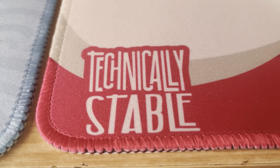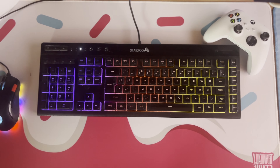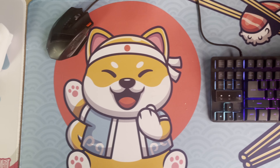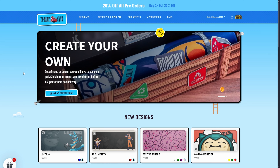When it comes to comfort, this desk pad is a game changer. If you spend a lot of time typing, using your mouse, or even writing by hand, this surface is comfortable and gives you the right amount of support. It's not just soft — it's definitely forgiving enough for long hours at your desk, no matter what you're doing.